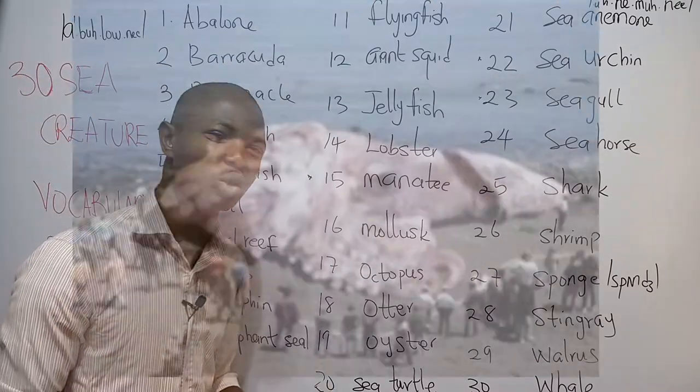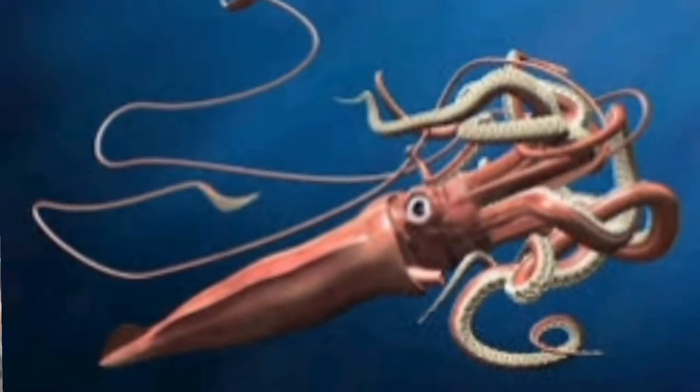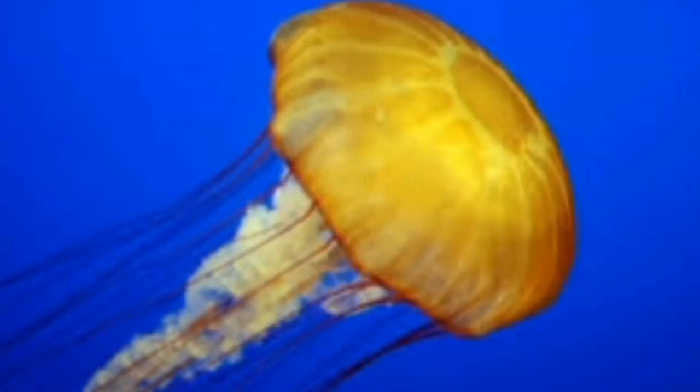Number twelve is what we call the giant squid. Giant squids are really, really huge — you can see that in the picture. These are deep water fish that can grow to an extremely large size. Number thirteen is the jellyfish. The jellyfish is a gelatinous, clear-colored aquatic invertebrate with stinging tentacles.